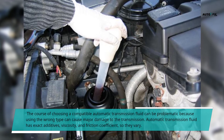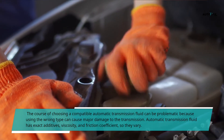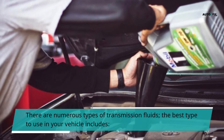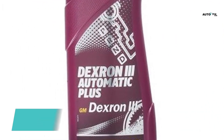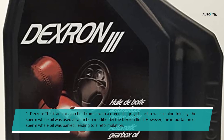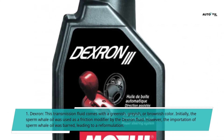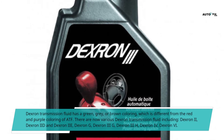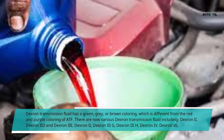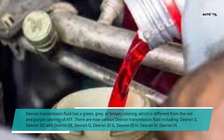Choosing a compatible automatic transmission fluid can be problematic because using the wrong type can cause major damage to the transmission. Automatic transmission fluid has exact additives, viscosity, and friction coefficient, so they vary. There are numerous types of transmission fluids. The best types to use include Dexron, which comes with a greenish, grayish, or brownish color. Initially, sperm whale oil was used as a friction modifier by the Dexron fluid; however, its importation was barred, leading to a reformulation. Dexron variants now include Dexron 2, Dexron 8, Dexron EE, Dexron G, Dexron 3G, Dexron 3H, Dexron 4, and Dexron VI.